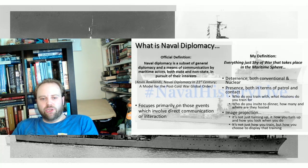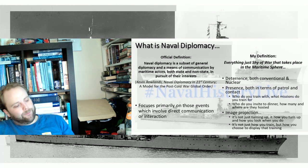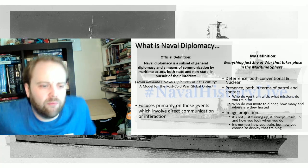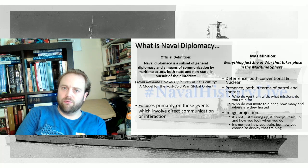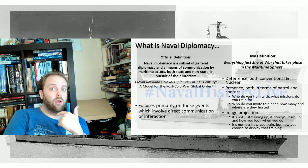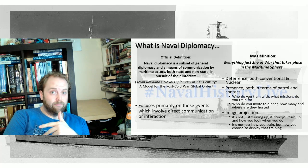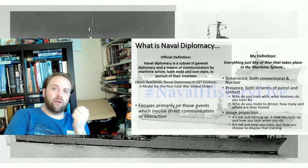Here are some of the things that my definition opens up to: deterrence — both conventional and nuclear — in terms of control and contact; and image projection. Image projection is a difficult one. With naval diplomacy, you have to consider every contact to be first contact, every meeting to be like an interview for a job you really want. You have to show up looking smart, confident, capable — but in a non-threatening yet still impressive way.